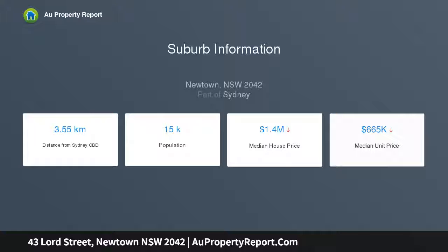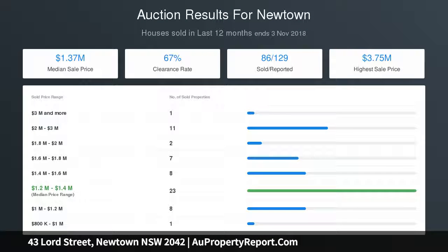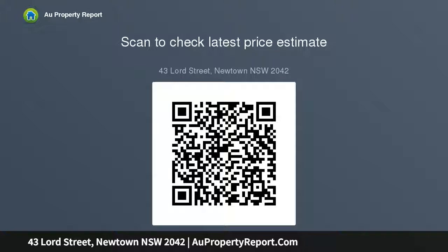Features include high ceilings, timber floors, custom cabinetry, generous casual living with wall of bifolds, Smartstone top kitchen, breakfast bar, quality European appliances, covered terrace, designer garden courtyard, garden shed, separate dining with original working fireplace, generous bedrooms — one with fireplace — reverse cycle AC, and ladder access lined attic.